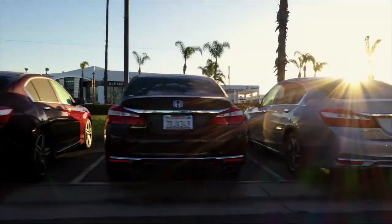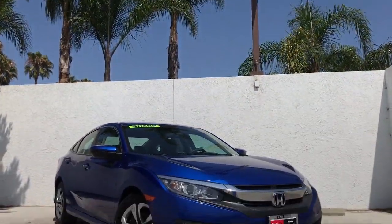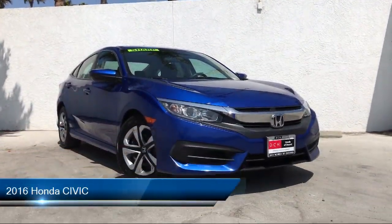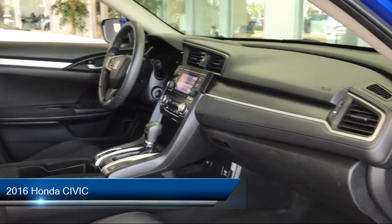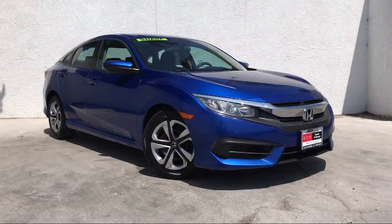Welcome to Honda of Oxnard, your premier destination for purchasing a vehicle. Here's a look at another one of our great vehicles in our inventory. It comes equipped with many standard and optional features and has less than 75,000 miles on the odometer.